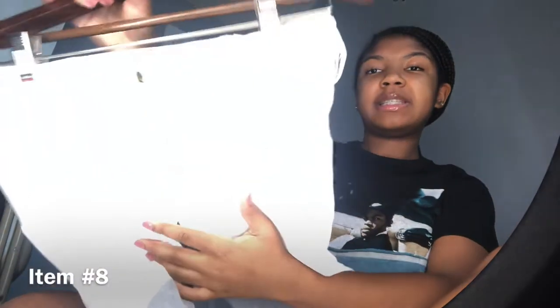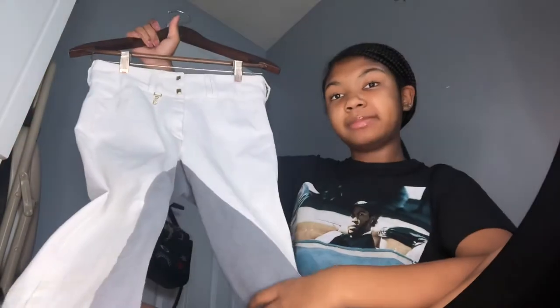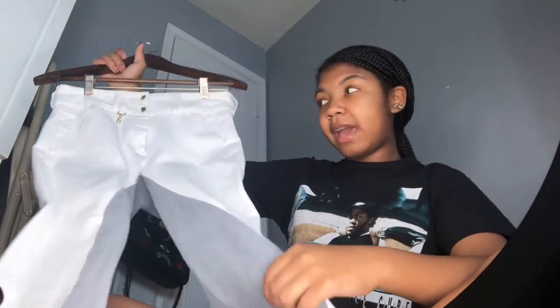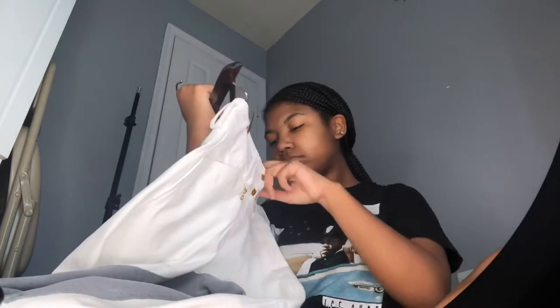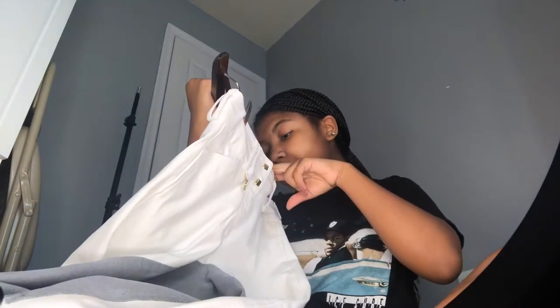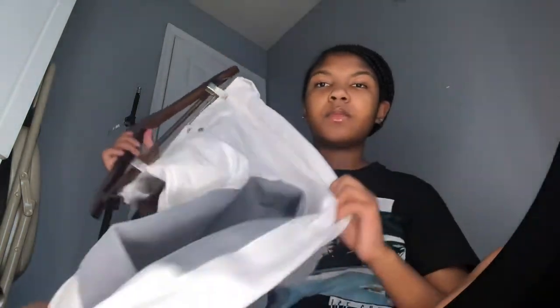I have a white pair of breeches that I have yet to wear — brand spanking new. Another pair of white breeches. I love gray bottoms, gray is so cute. But anyway, these are the pants. I'm guessing maybe $40.